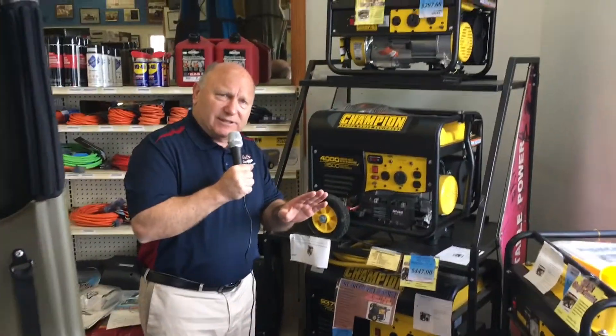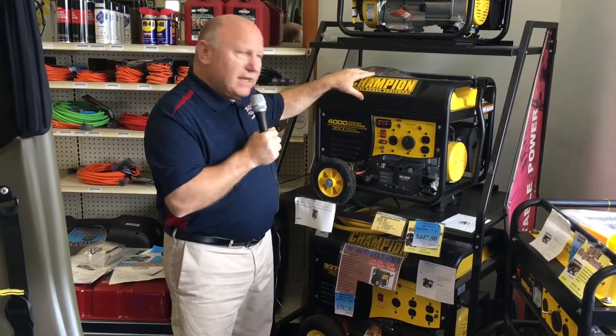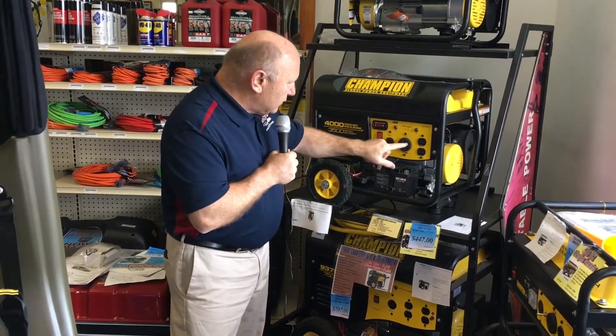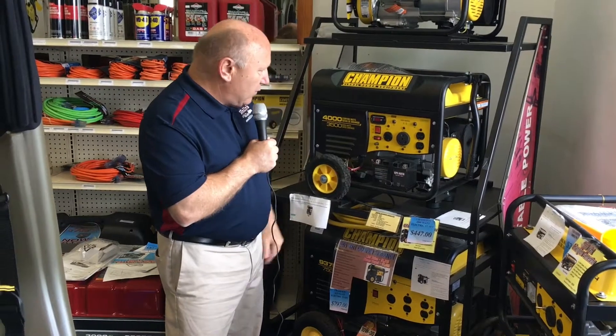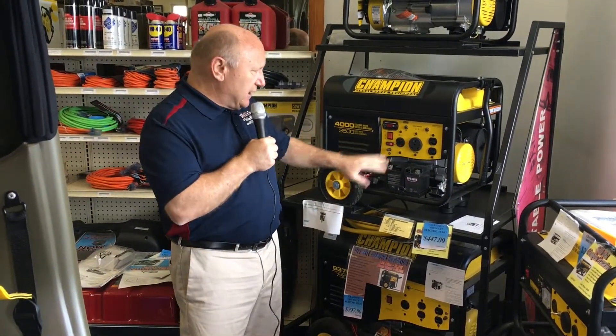$447 — now take a look, because I'm going to give you a crazy price here in just a minute, one you've never heard of in your life. I've never done it before in my life; I'm almost embarrassed. It is a brand called Champion. It's a 4000-watt generator. It's got all these different plugs — 120 volt, 120 volt — all the different configurations.